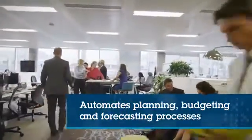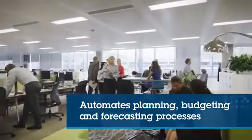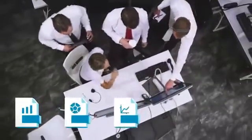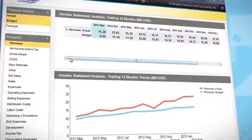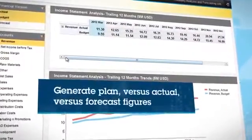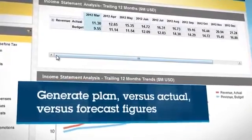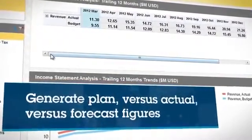Cognos Express automates the planning, budgeting and forecasting processes throughout your organization. You're able to house multiple business plans and scenarios in a centralized location. Cognos Express gives you the ability to generate plan, plan versus actual and plan versus forecast figures within seconds, even those based on large data sets.